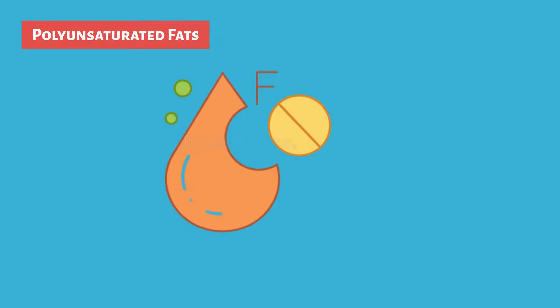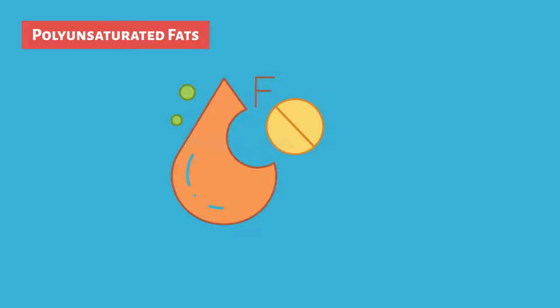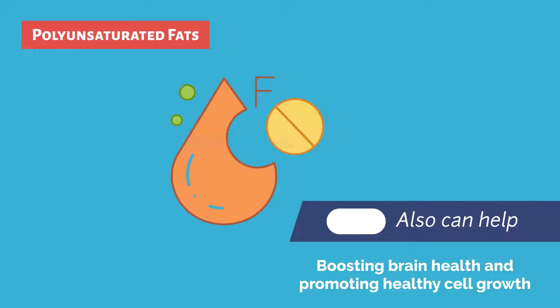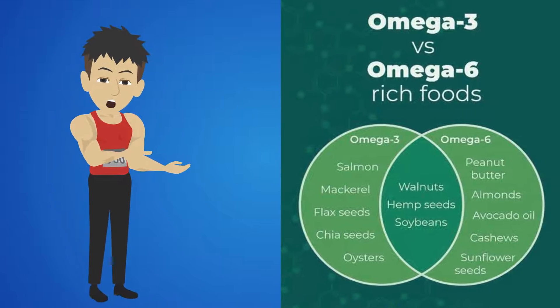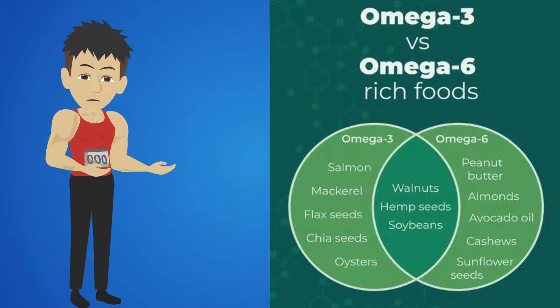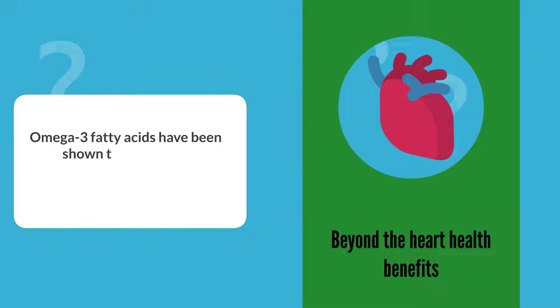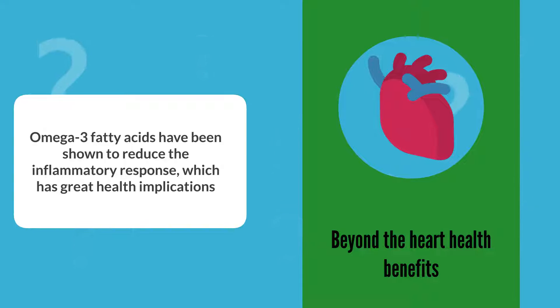Polyunsaturated fats contain a different chemical structure than monounsaturated fats and also can help lower bad cholesterol, in addition to boosting brain health and promoting healthy cell growth. You might have also heard of the terms omega-3 or omega-6 fatty acids, which fall into the polyunsaturated category. Beyond the heart health benefits, omega-3 fatty acids have been shown to reduce the inflammatory response, which has great health implications.